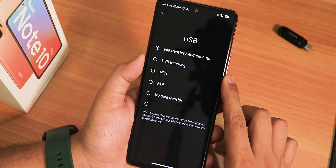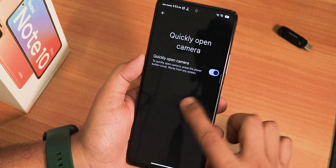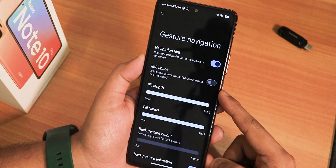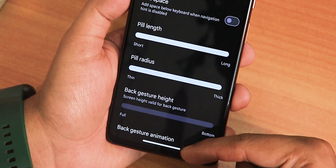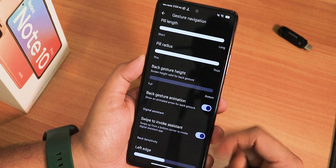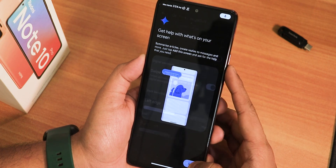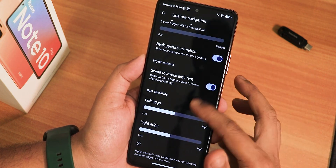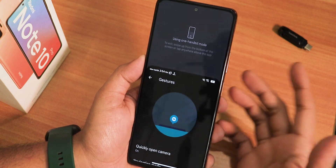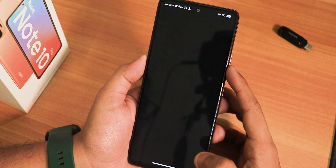In the system settings, there's the USB configuration — you can set it to file transfer for convenience. We have gestures including quick-open camera, and the navigation mode with pill length and radius customization. There's the navigation hint, IME button space, back gesture height, back gesture animation, and swipe to invoke assistant, which works with Google Gemini. Two-button and three-button navigations are also available, along with one-handed mode and press-and-hold power button action.